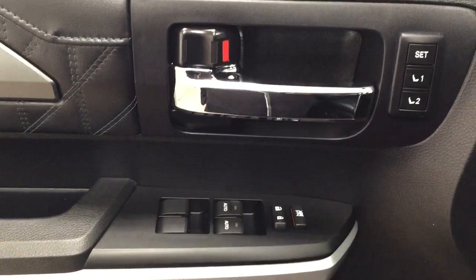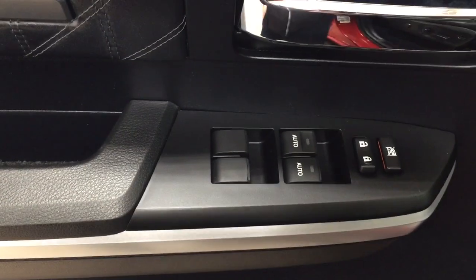On the inside of your driver's side door you have your seat memory controls for driver positions one and two, window locks, power locks, and window controls.